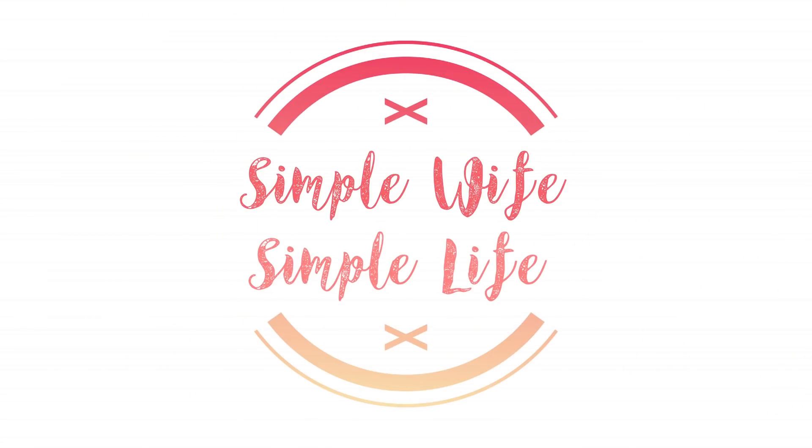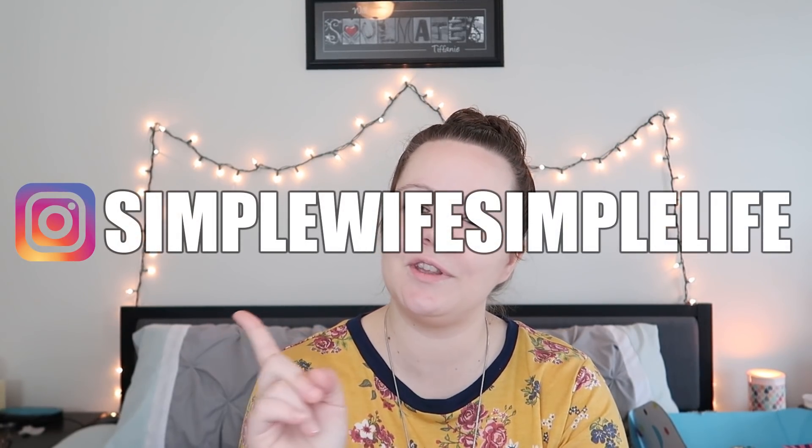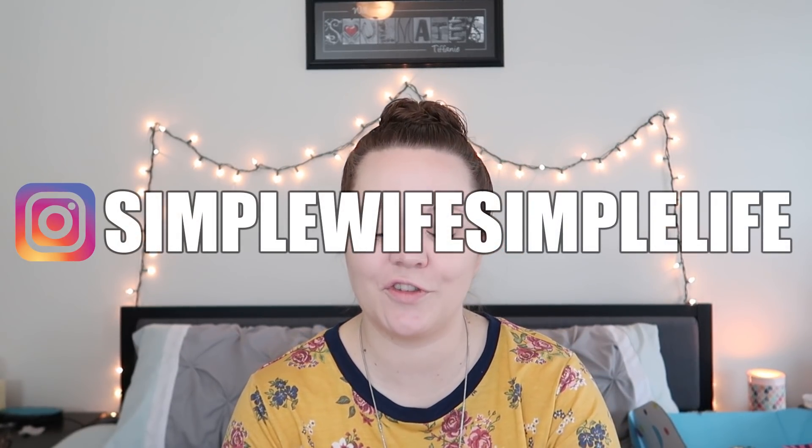Hey friends, welcome back. Today I've got another Nadine West unbagging for you — it's been a hot minute. If you're new around here, I hope that you enjoy the video. Please consider subscribing to be a part of our family — we'd love to have you. Also consider heading over to the Instagram page and following us over there.